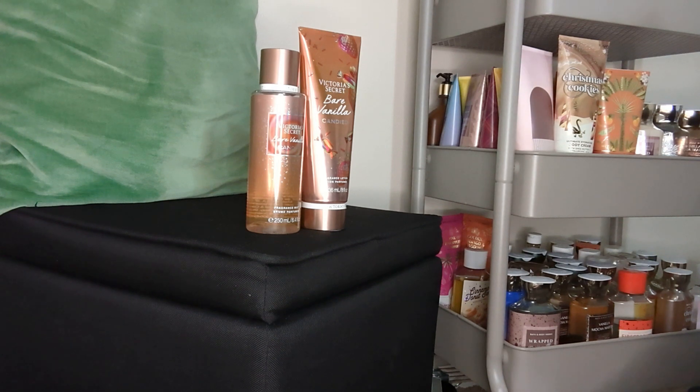This is another one that I got from this line — you guys can see in my haul video. When I tell you I was excited to be able to get this one, I was really excited, but I was nervous at the same time because you just never know how these scents are going to blend or if it's going to come off as plastic or chemical.